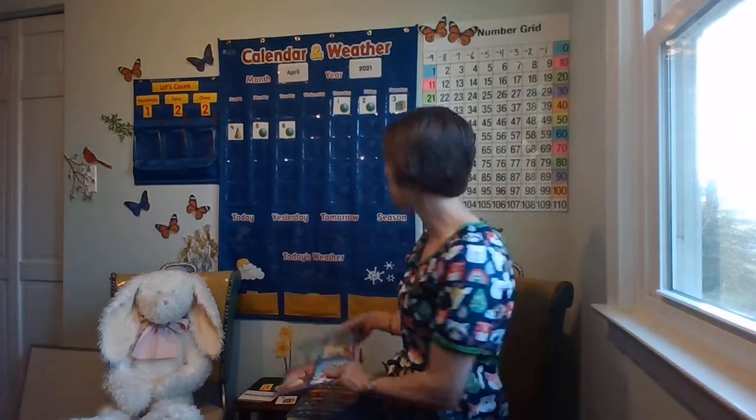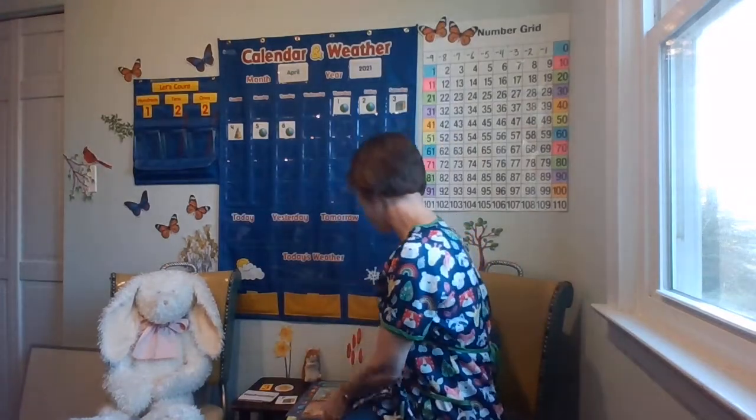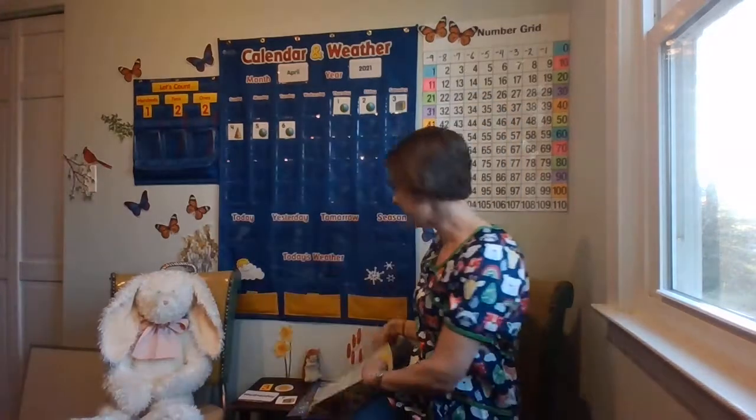Let's figure out what number we're on. What comes after six? Let's use our hundreds chart as a resource. If here's the six, what number comes after? Seven. So we are in April 7th, 2021.